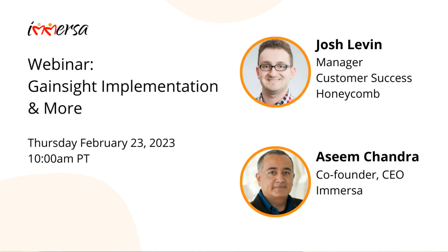I'm joined today by Josh Levine at Honeycomb, and we have a really interesting conversation coming up around the use of technology in customer success teams. Josh has spent a fair amount of time at Gainsight in the past. We're looking to better understand what that looks like in the context of different companies and when you really need Gainsight or a tool like that to help your CS team scale.